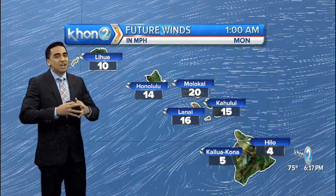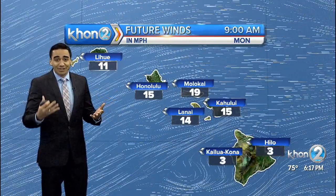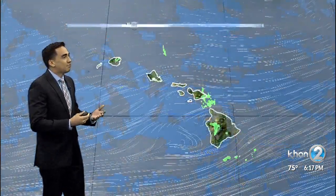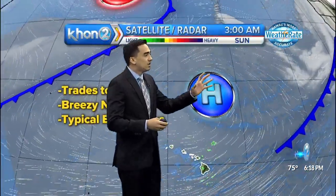In terms of the winds, if you haven't realized that the winds have been nice and breezy, you have one more day to enjoy that tomorrow, as that starts to ease off by tomorrow night into Tuesday. That's because we have a high-pressure system north of our islands that is going to be moving farther northeast from our state.